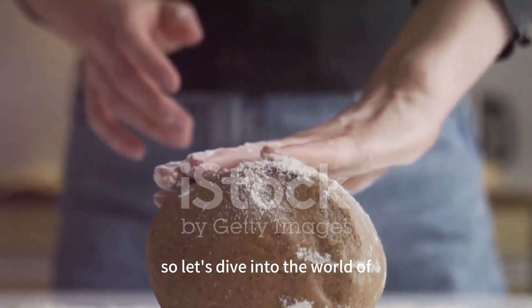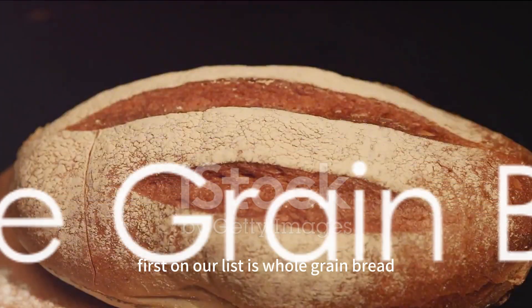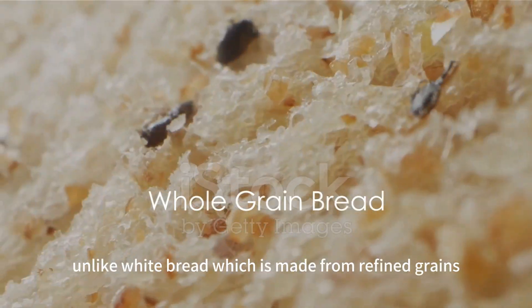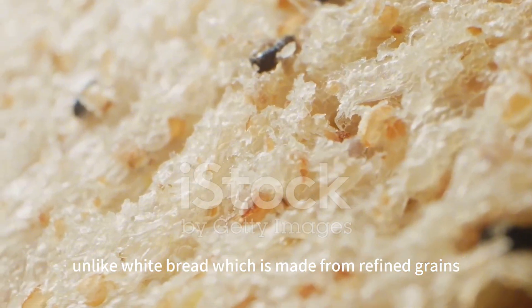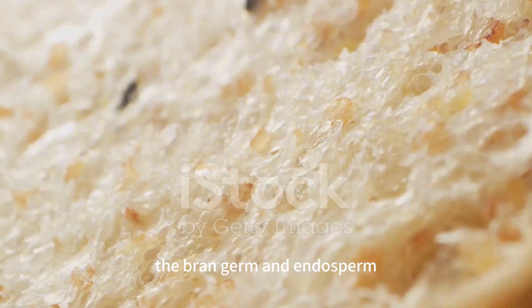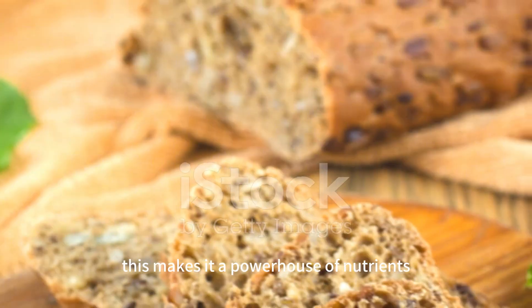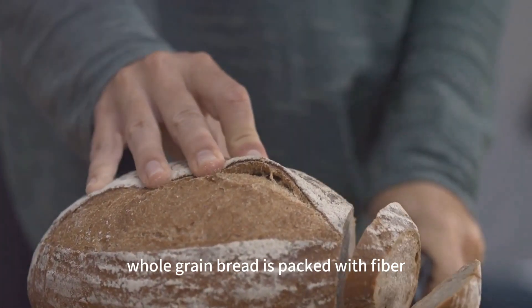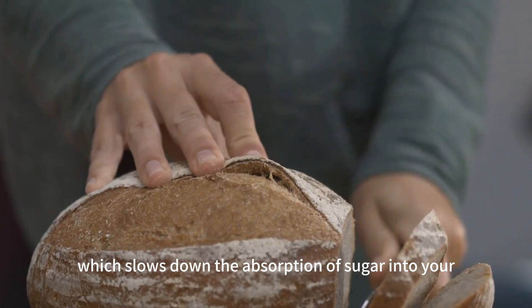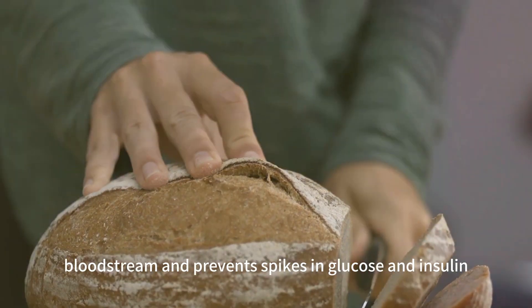So let's dive into the world of bread and discover the best options for those managing diabetes. First on our list is whole grain bread. Unlike white bread, which is made from refined grains, whole grain bread includes all three parts of the grain: the bran, germ, and endosperm. This makes it a powerhouse of nutrients. Whole grain bread is packed with fiber, which slows down the absorption of sugar into your bloodstream and prevents spikes in glucose and insulin.